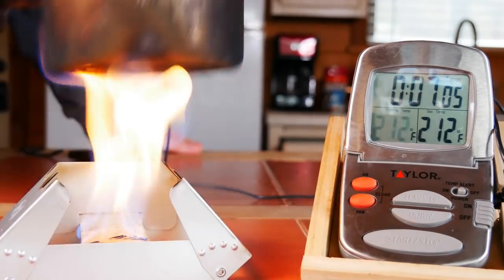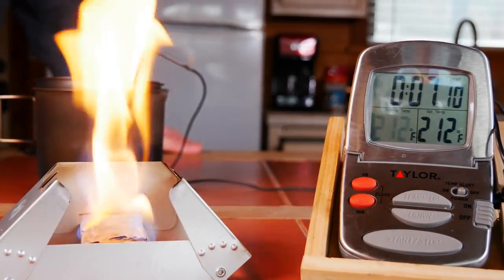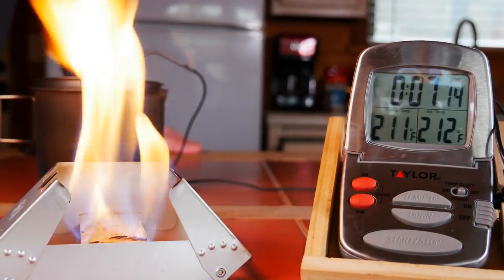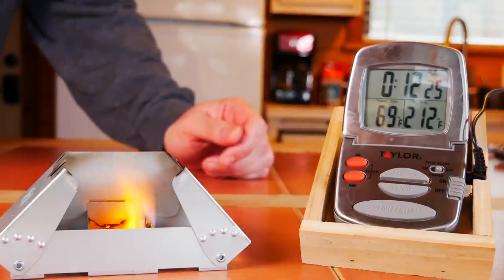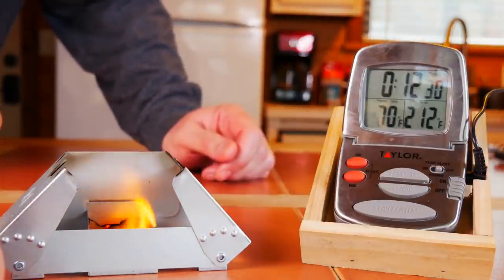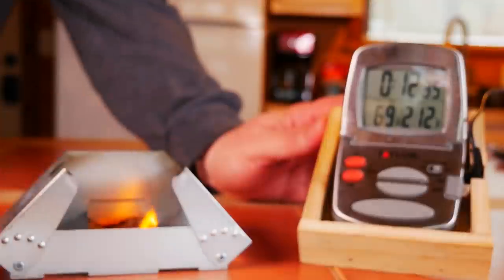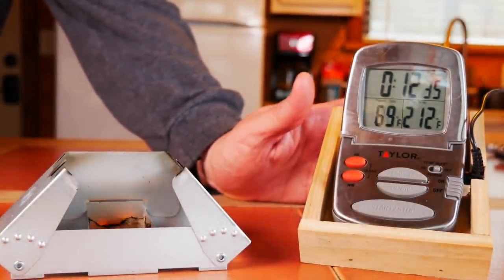Seven minutes three seconds — faster than the cube — and there is still quite a bit left. So seven minutes three seconds, let's see how long she burns for. It's definitely starting to lose the flame. It burns much more cleanly than the cube and leaves a lot less residue. That's pretty much out — 12 minutes 33 seconds for burn time. So let's review the results.